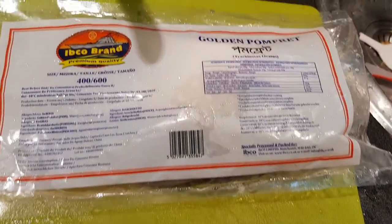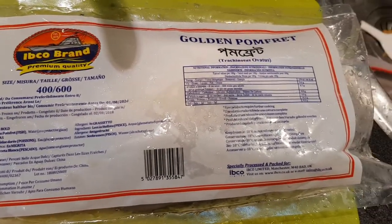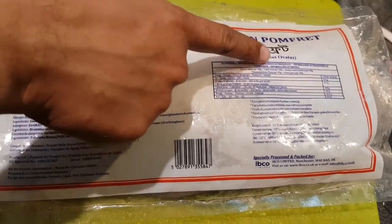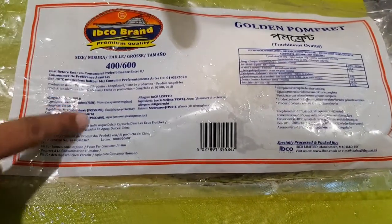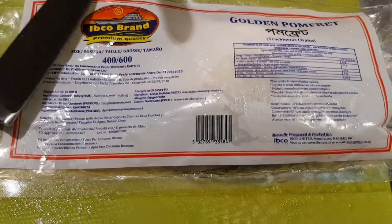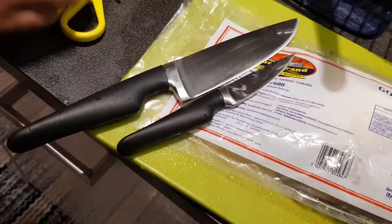Welcome back friends. This is the package for golden Pompret fish as you can see on the screen. One packet costs around 45 SEK. This is a company from Bangladesh and the fish is exported there after being freshly caught — all the information is written on the packet.